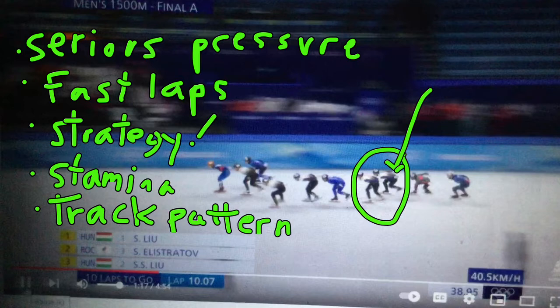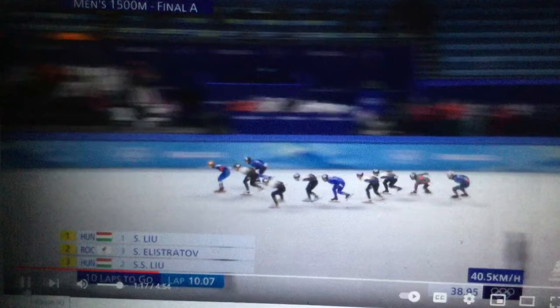He's got serious pressure under the ice, fast laps, he led the whole thing — great strategy as we'll see right here as it unfolds. We're joining it in progress, as they say. Great stamina and just excellent track pattern, very clean skater as well. Let's watch how he moves into first right here and then holds it the whole time.